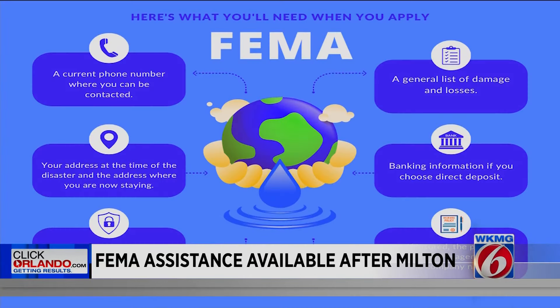Here's what you'll need when you apply: a current phone number where you can be contacted; your address at the time of the disaster and the address where you are now staying; your social security number; a general list of damage and losses; banking information if you choose direct deposit; and if insured, the policy number or the agent and/or the company name.